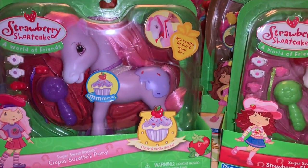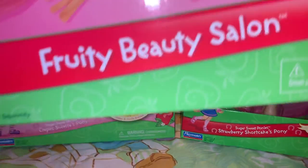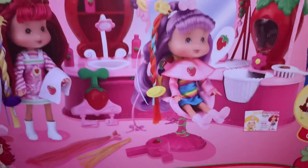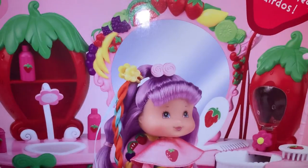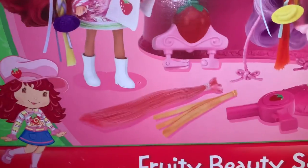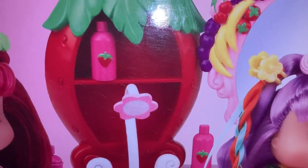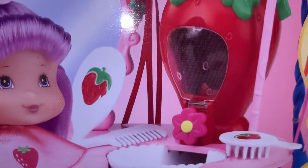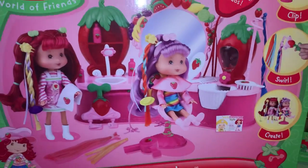And then the last thing for this tub is my Fruity Beauty Salon — it's a little Strawberry Shortcake hair salon. It's so cute — it's got a little sink, look at the little shampoo bottles with strawberries on them, and all the different little fruit around the mirrors. It's so adorable.